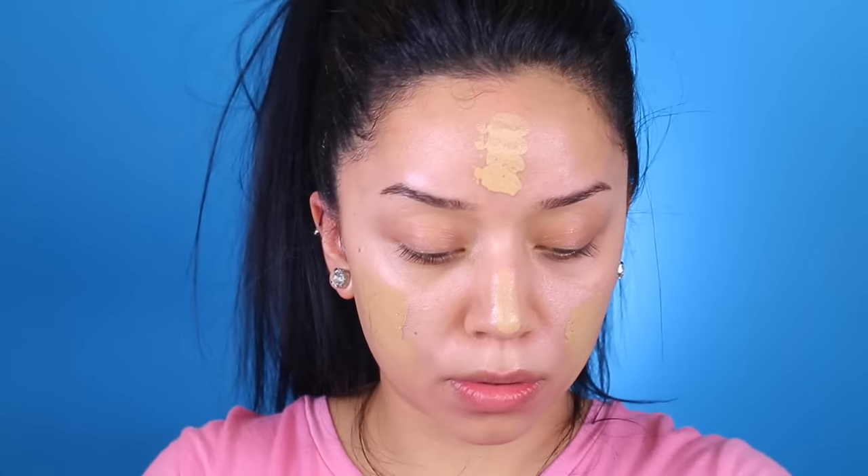I apply the Glowtion to the tops of my cheekbones and then the forehead. The foundation I've been using recently is the Milani Conceal and Perfect 2-in-1 Foundation Plus Concealer — I'm currently in shade 06 Sand Beige. I only take one pump, which gives me more than enough product. I then go in with the Marula Pure Marula Facial Oil and take just one drop. On the back of my hand, I mix them together — the foundation and the oil — then apply it to the skin.